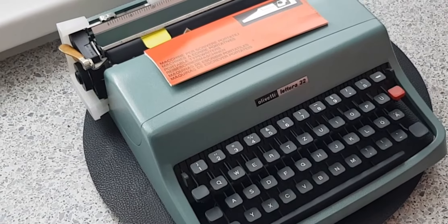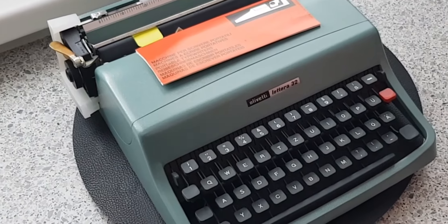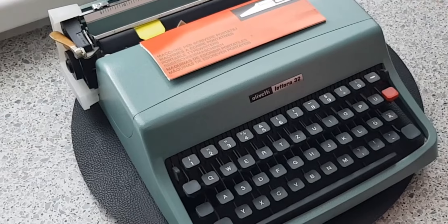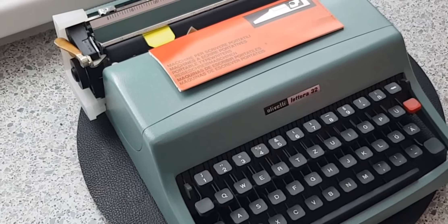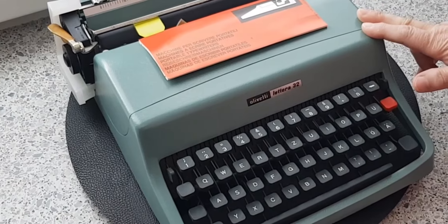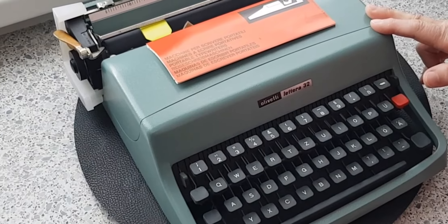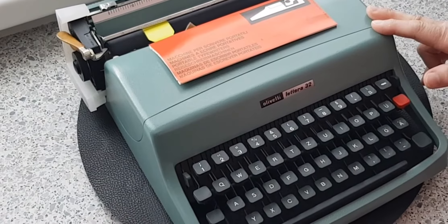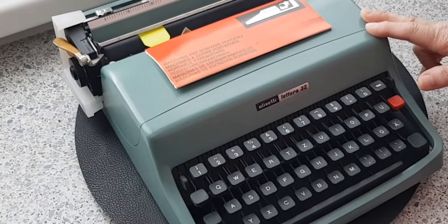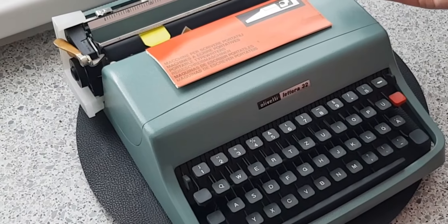Hi everyone, I thought I'd take the opportunity today to show you my recent find: an Olivetti Lettera 32 typewriter in very amazing, incredible condition, which is the reason why I'm making the video today. This machine was designed by Marcello Nizzoli, an Italian artist, graphic designer, industrial designer and architect who was the chief designer for Olivetti in the late 50s and 60s. He designed the Olivetti Lettera 22, and this is the next model up from that one.